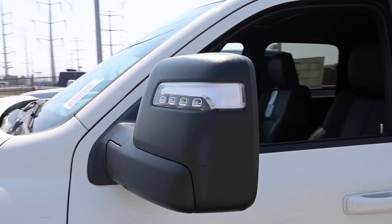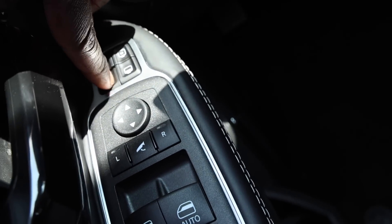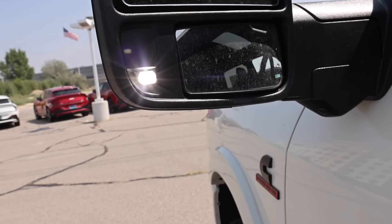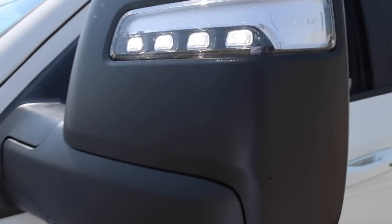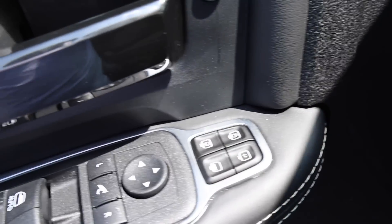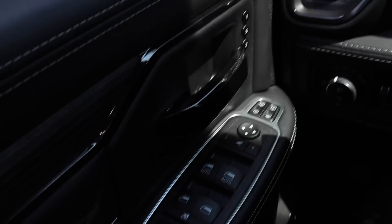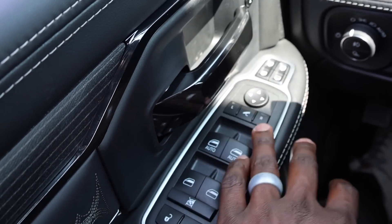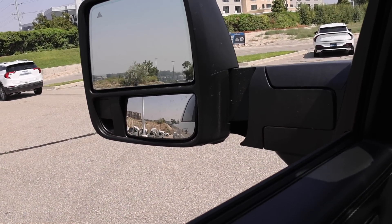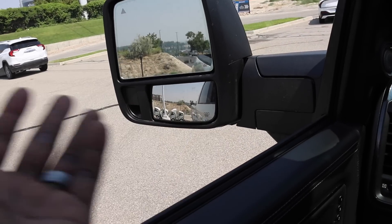Hate it or love it, these are the best mirrors in the game today. GM has been adding lights on the mirror for a while — you have a reverse light for your trailer and an accent light on the front. You can power fold the mirrors on both sides. For 2023, they added the function to put these mirrors in tow mode, and you can fine-tune them exactly where you want them. They are fully powered — you don't have to hold the button. You also have heated mirrors top and bottom.